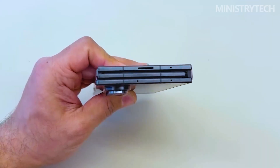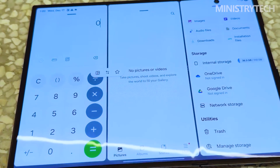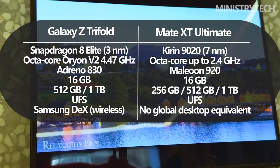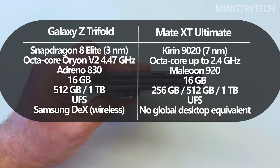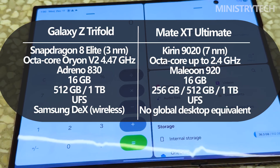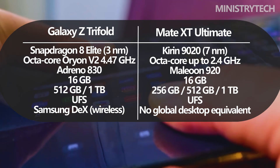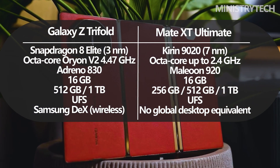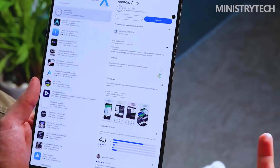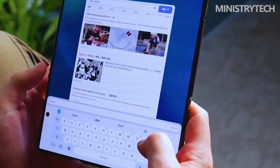On raw performance, Samsung clearly has the upper hand. The Galaxy Z Tri-Fold is powered by the Snapdragon 8 Elite, paired with fast UFS storage and 16 gigs of RAM. Everyday performance is effortless, and demanding multitasking feels well within its comfort zone. Huawei's Mate XT Ultimate relies on the Kirin 9020 chipset, which, while capable and efficient, is not competitive with Qualcomm's latest silicon in terms of raw performance. In daily use the phone remains smooth and responsive, but power users will notice the difference under heavy workloads.